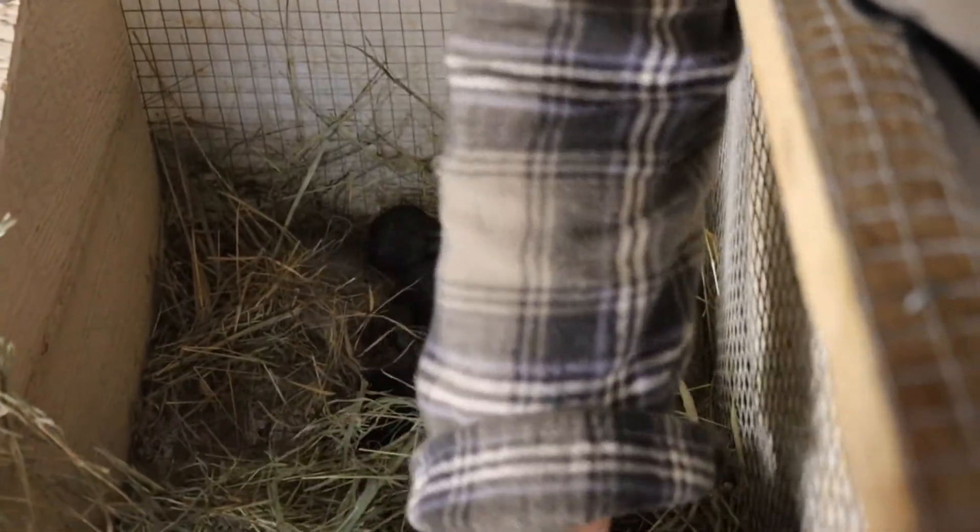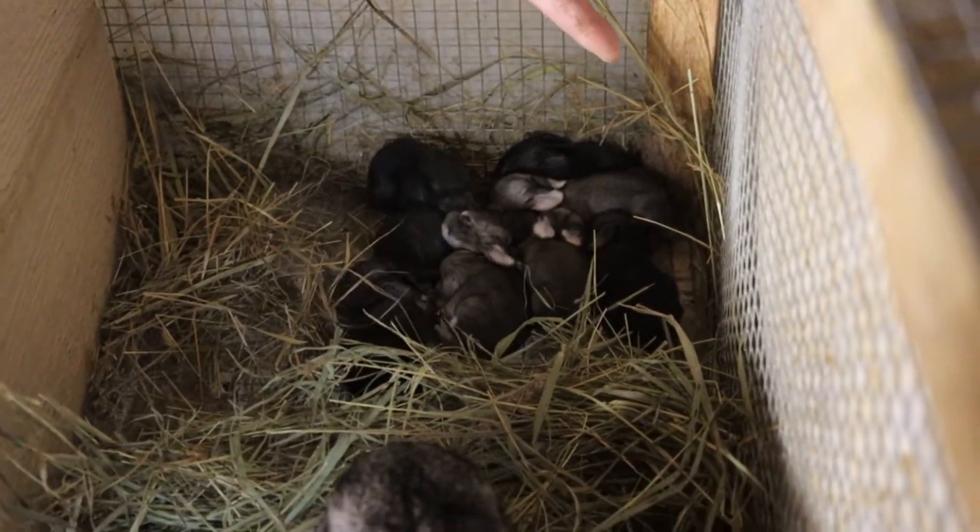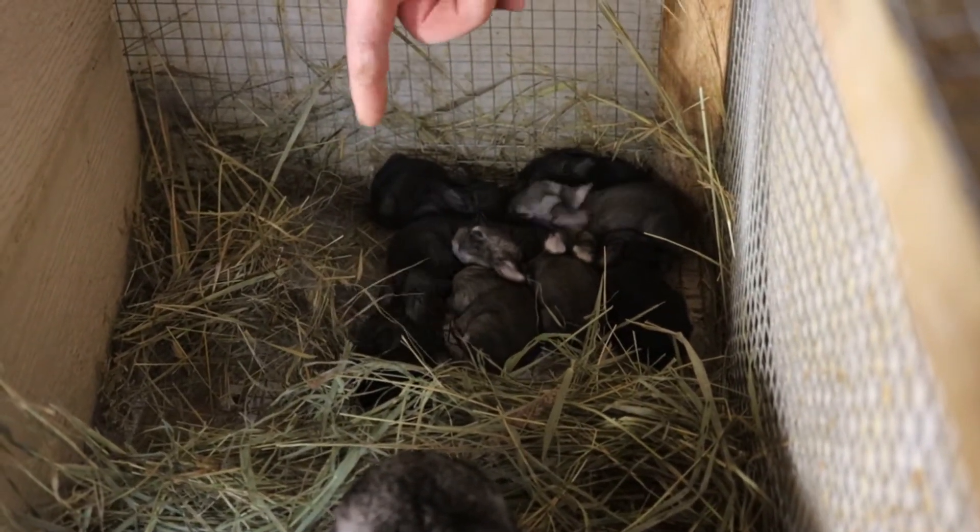Here is Fiona's lovely bunnies. She's got eight bunnies. She's a good mama, aren't you, Fiona?